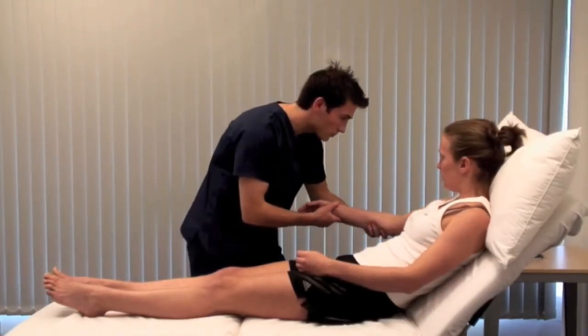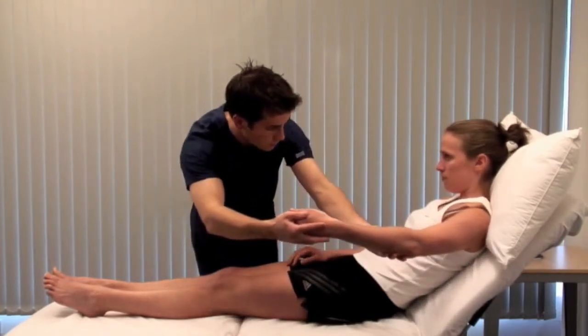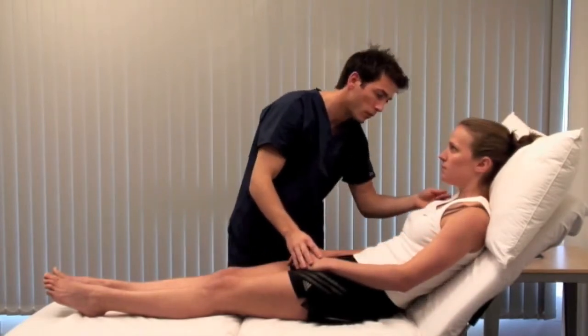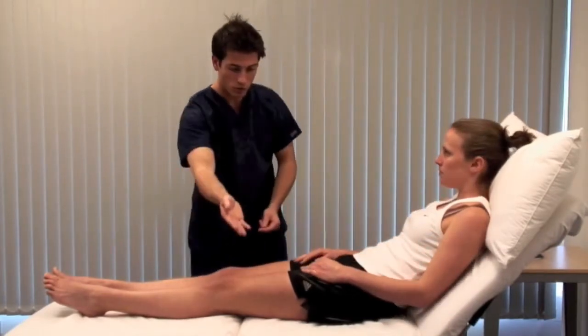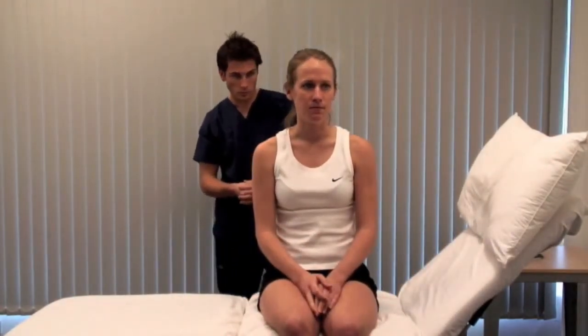Look for needle tracks, tattoos and paucity of axillary hair. More than five spider nevi in the distribution of the superior vena cava is a sign of chronic liver disease, although again this can be normal in pregnancy.